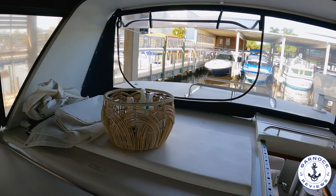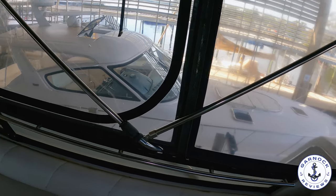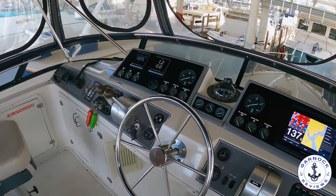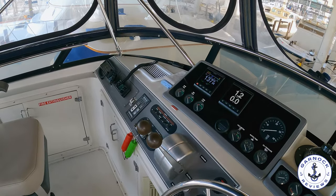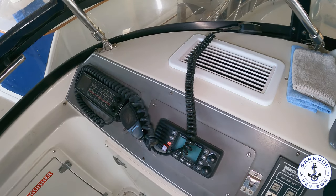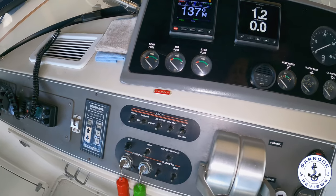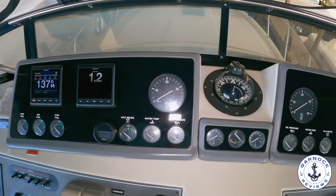In terms of electronics, this one has definitely been updated since it was launched in 1990. You've got multiple multi-function displays, GPS, chart plotter, sonar, VHF radio, autopilot, and you can control the windlass from up here. We've got a mixture of digital and analog engine instrumentation, and there's also a rudder angle indicator — which always amazes me how rare that is on boats nowadays. And of course you can see various vents for that air conditioning I referenced earlier.